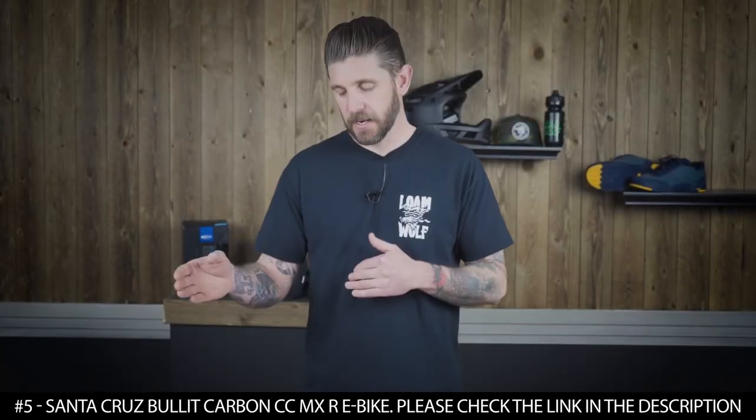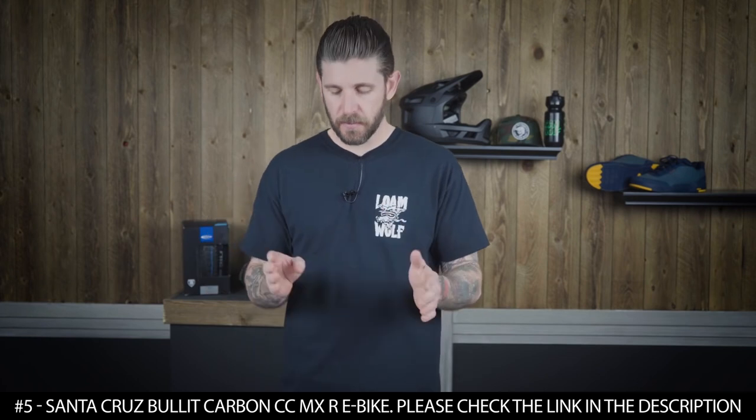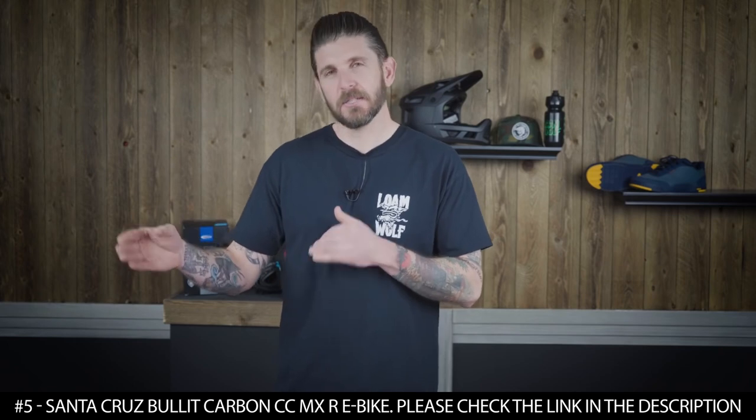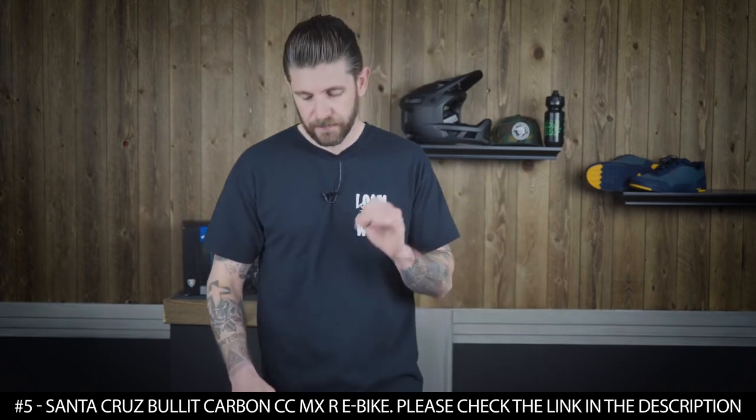A reviewer noted: 475mm reach is the place to be. Most riders are happy at 475 to 480, with some taller riders preferring 485, but overall it's solid.